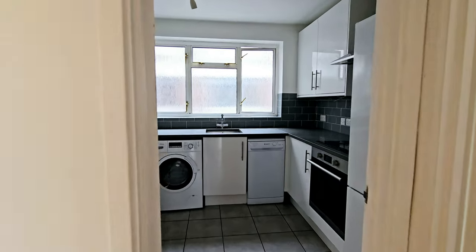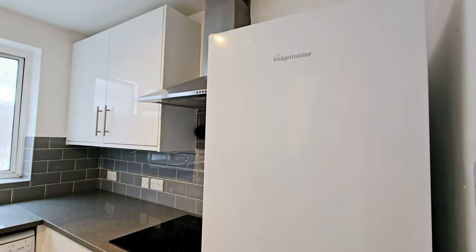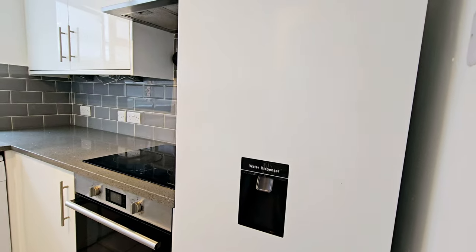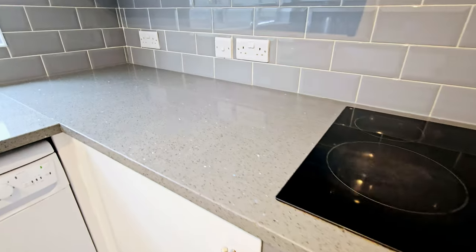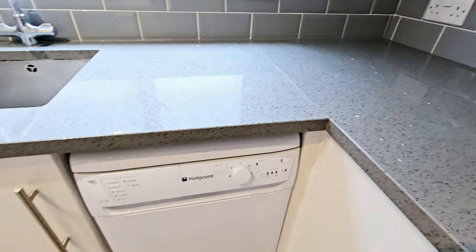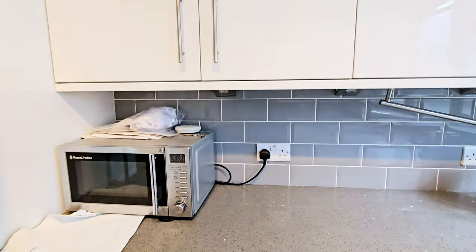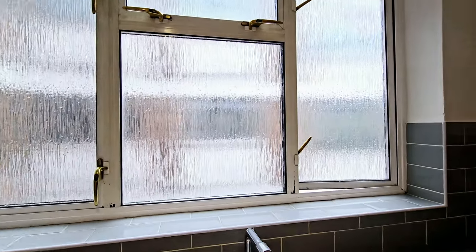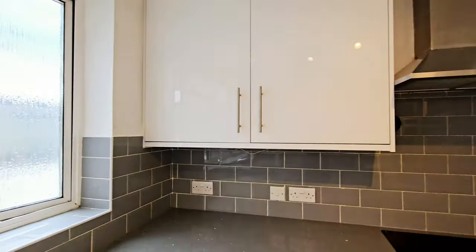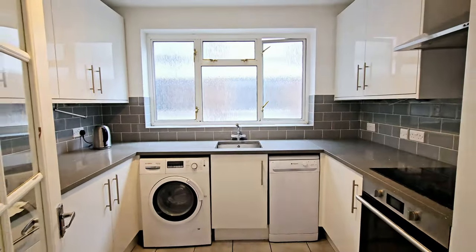Heading towards the kitchen — a nice sized kitchen with fridge and freezer with a water dispenser. You've got an electric hob, oven, granite worktops, dishwasher, washing machine, and space for a microwave. There's also a window to the front, extractor, and tile flooring. It's a nice sized kitchen, separate from the lounge.